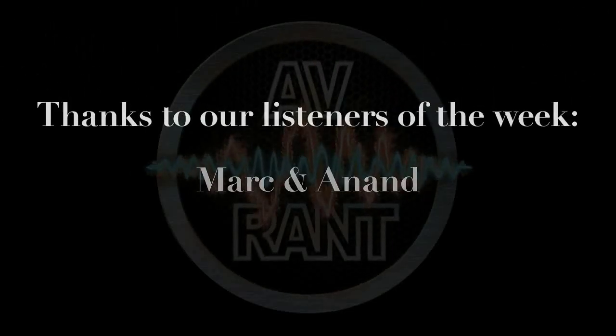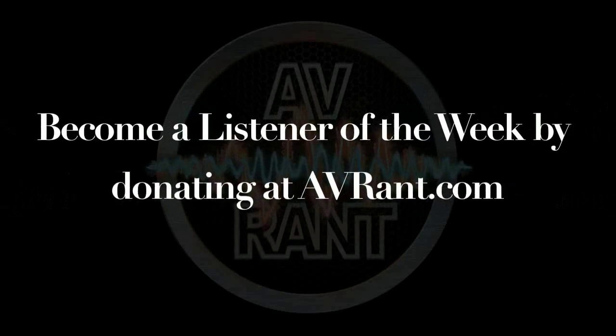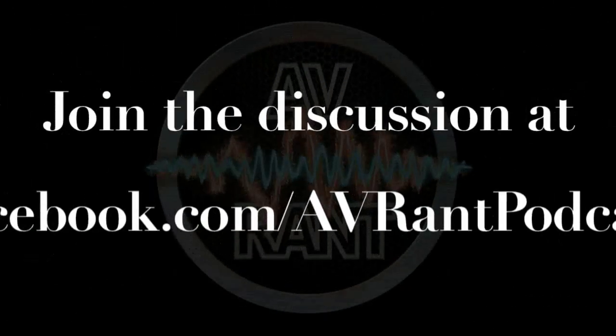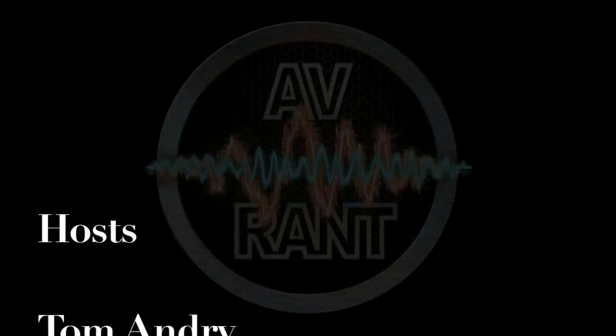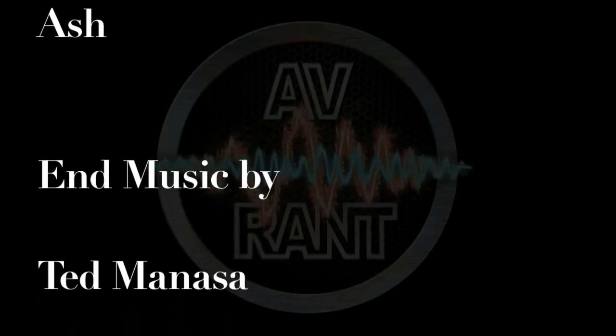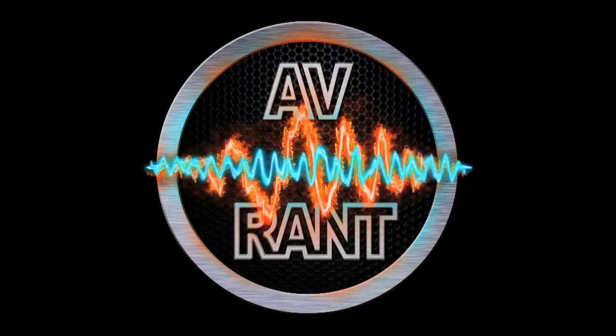If you want to go smaller, you can go with the SB2000s, but those are around $800 — considerably more money. Once you have your question answered, send it to question at AVRant.com. This is A.V. Rant. Now go out and listen to something.